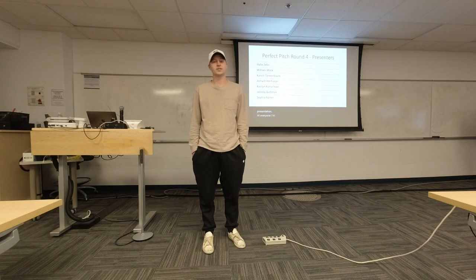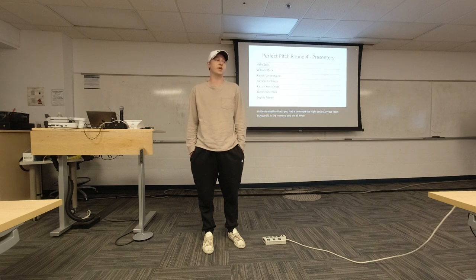I'm Will Mack and I'm a senior majoring in economics. Waking up in the morning can be a challenge for everyone, especially college students. Whether that's because you had a late night the night before or your room is just cold in the morning — we all know how challenging that can be — getting up out of bed is the first step into having a successful day.